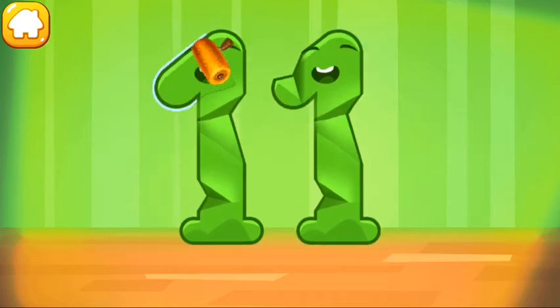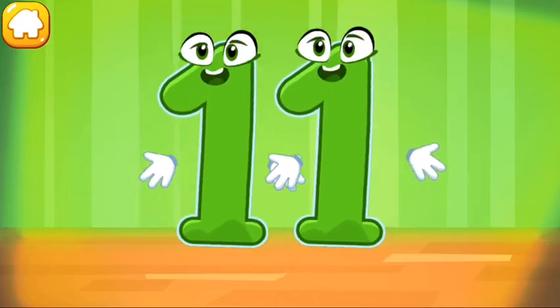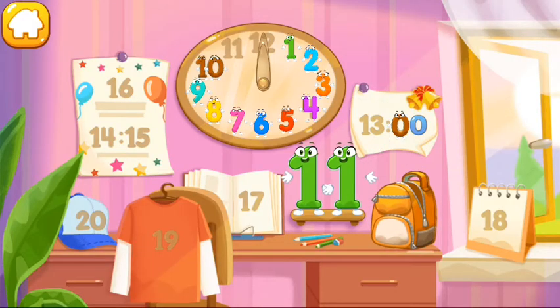Smooth out the number 11. Put the number 11 in its place. Thanks for the help.